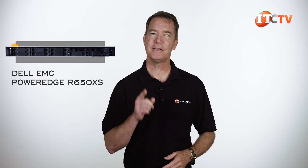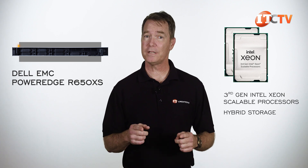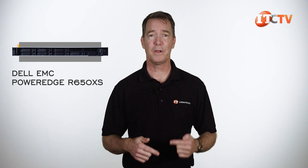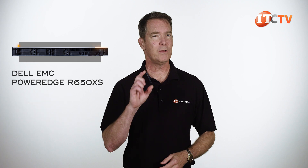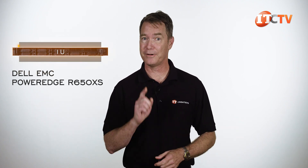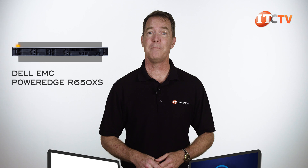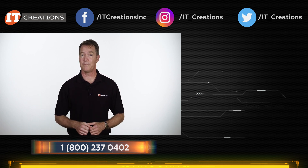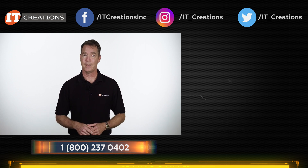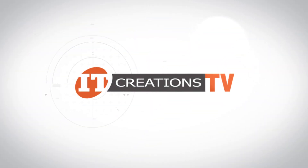The Dell EMC PowerEdge R650XS has some impressive features with dual third-generation Intel Xeon scalable processors, hybrid storage, a fairly large memory footprint, and options for I/O. This is a highly flexible platform designed for data warehouse, e-commerce, database, plus high-performance computing applications. And at only 1U in height, surely there's room to squeeze this system into your existing network. Check out itcreations.com — we are partners with Dell and have this server and many others in stock at any given time. If you have any questions on this system or any other, post them in the comments section below or visit our website itcreations.com and use that chat feature. We're happy to answer any questions. Until next time, I'm Doug Stumann with IT Creations, and thanks for watching.